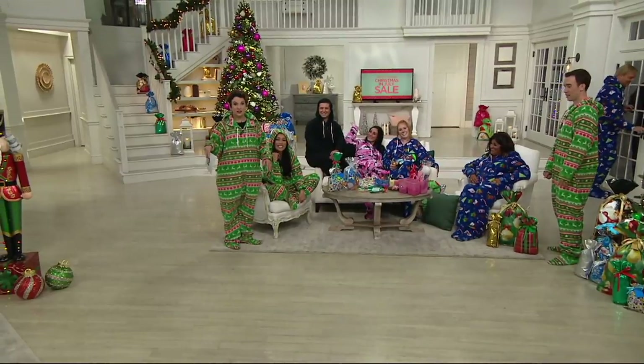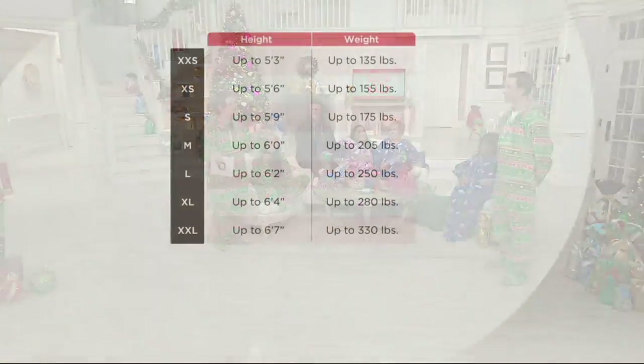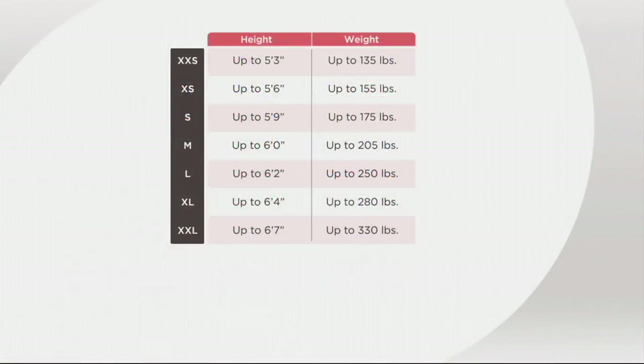Can we do the size chart again? The number one thing people want is to make sure they get the right size. If you're of average build or thinner, go more by the height column. If you're of average build or above, go more by the weight column. If you're right in between, men should size up and women should size down. It is meant for a loose, baggy, relaxed, comfy fit.